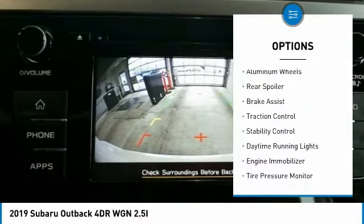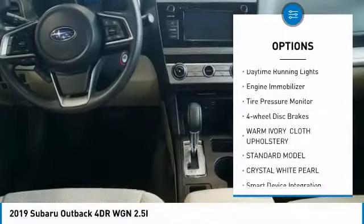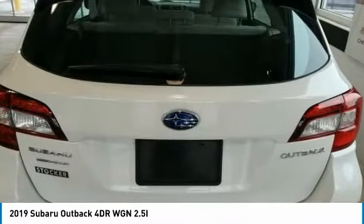All-wheel drive, aluminum wheels, rear spoiler, brake assist, traction control, stability control, daytime running lights, engine immobilizer, tire pressure monitor, and four-wheel disc brakes.